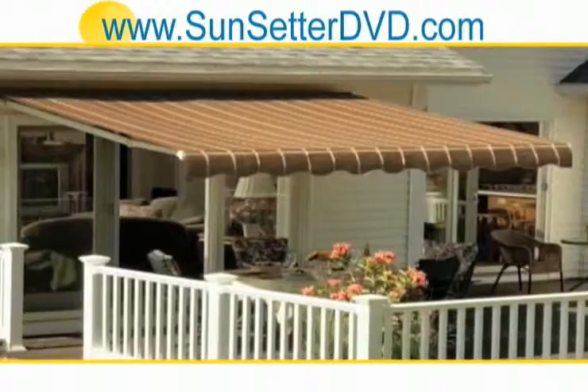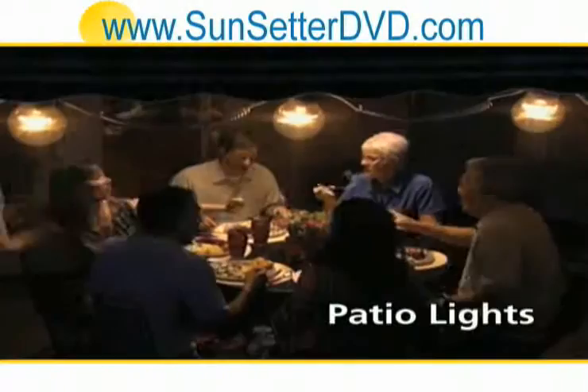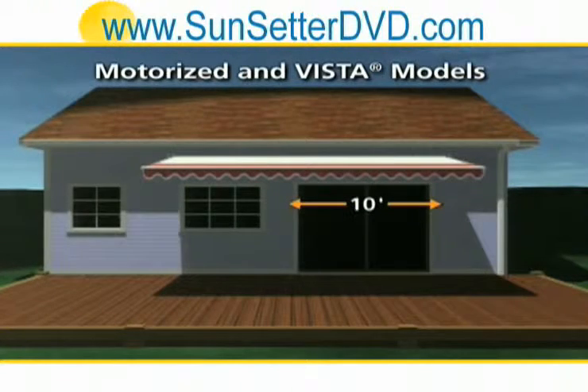The Sunsetter Vista can also be enhanced with all the same accessories as the motorized model, including patio lights and a protective cover. Both the motorized and Vista models come in widths from 10 feet to a full 18 feet in one-foot increments.